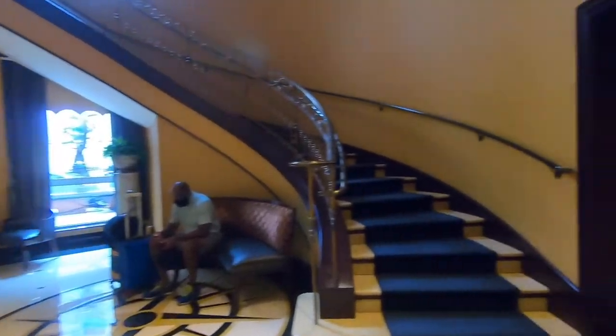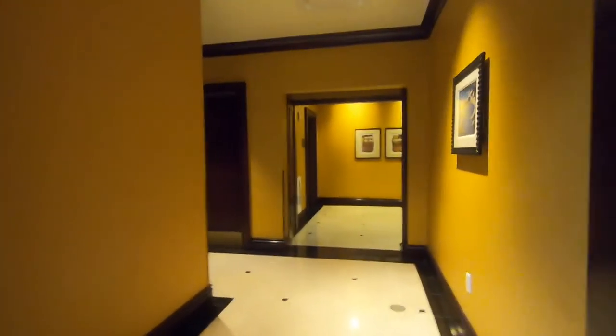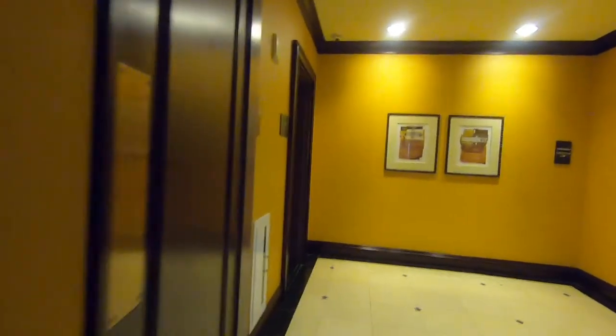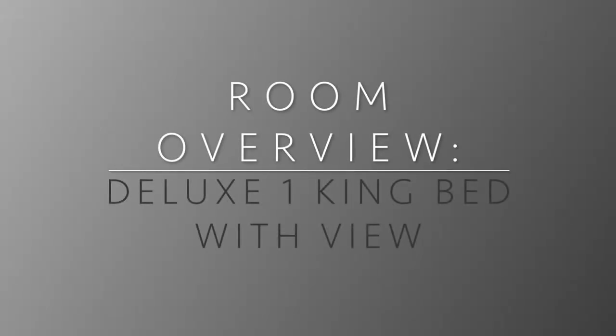These stairs lead to an event space, but I didn't go up there. As you continue down the hallway, you'll notice over on the left that there are restrooms and water fountains, which is so great. Then when you continue a little further, you come to the elevator that leads you down into the parking garage. Now let's take a look at the room — a deluxe one king bed with a view.